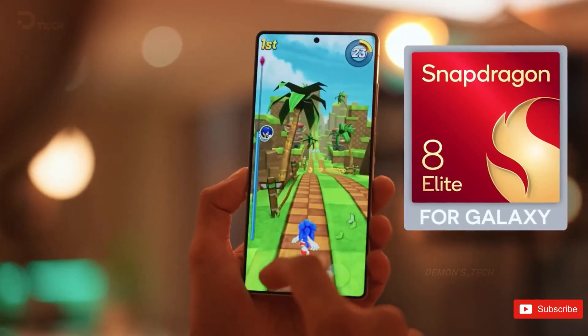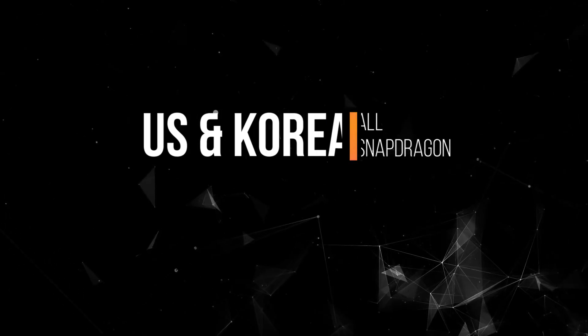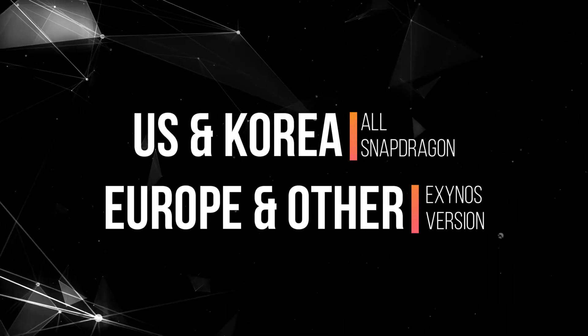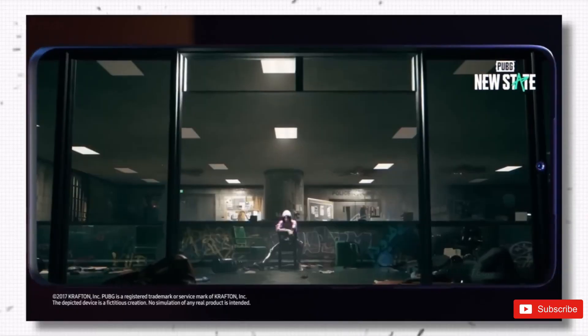But wait, there's more. Samsung's also bringing back its old split market strategy. If you're in the US or Korea, all models are running Snapdragon. If you're in Europe or other regions, you'll be getting the Exynos versions. And yeah, I know, that's been controversial in the past.